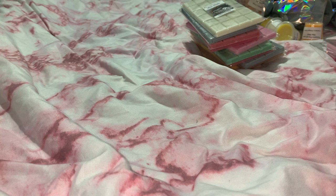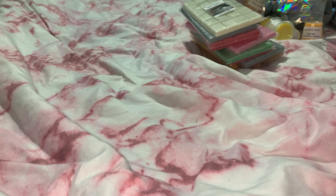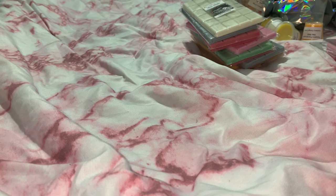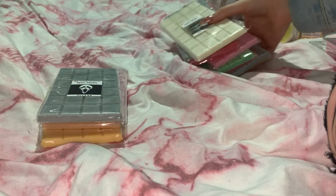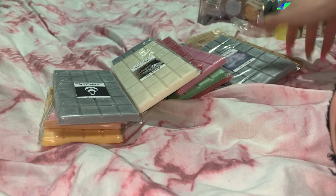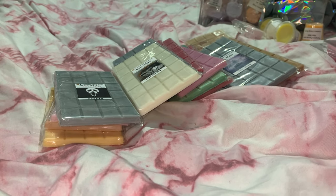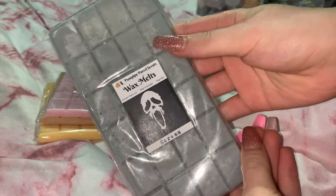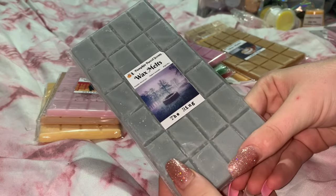Next I'll go through the snap bars I bought. I bought quite a few — I'm new to wax melts so I don't know if I like snap bars or clamshells best, but I thought the snap bars were pretty. The first snap bar I got is Scream, the second is The Ring.